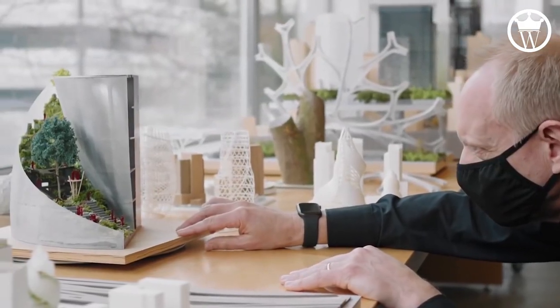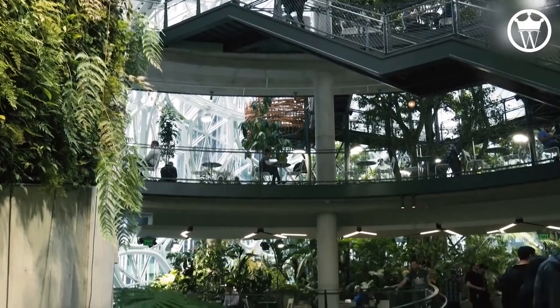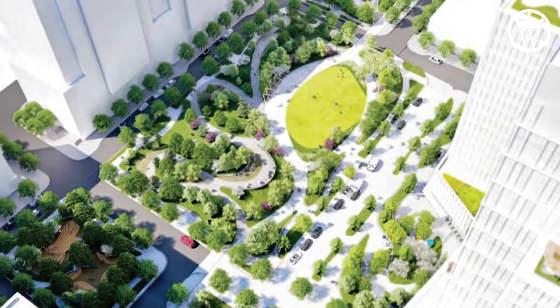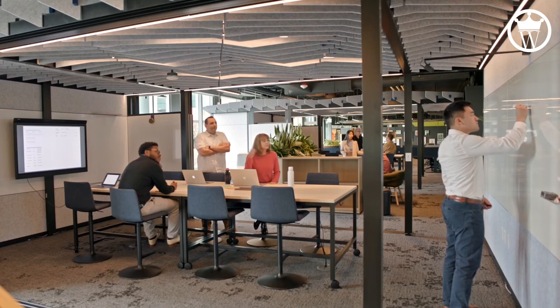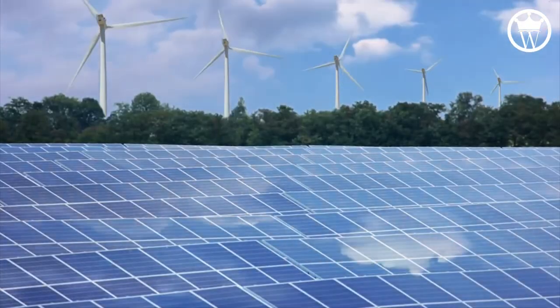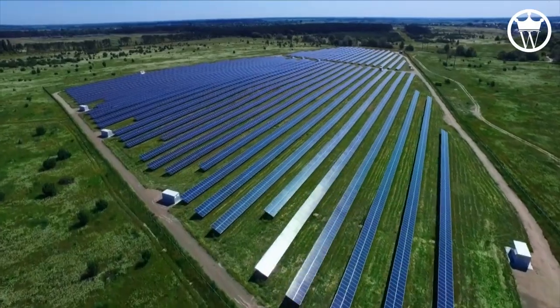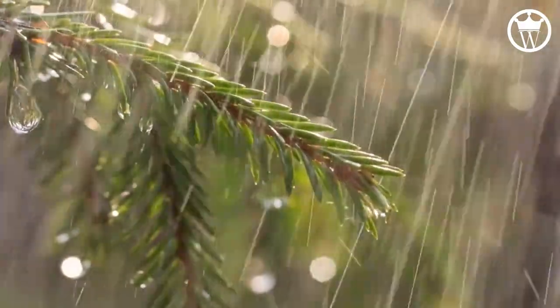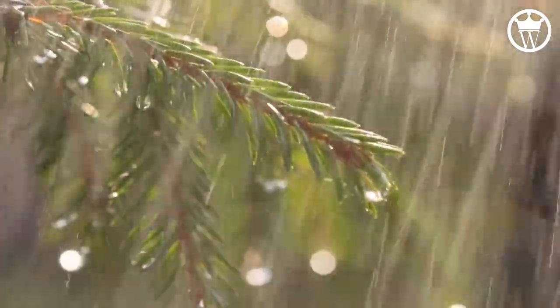The buildings will be designed to be LEED Platinum, which is the highest classification given out by the United States Green Building Council for sustainable buildings. With the help of architectural company NBBJ, PennPlace was created. Its goal is to have all of its office buildings run entirely on renewable energy. The solar farm in Spotsylvania County, Virginia, will provide the energy, and rainfall runoff will be used to hydrate the plants there.